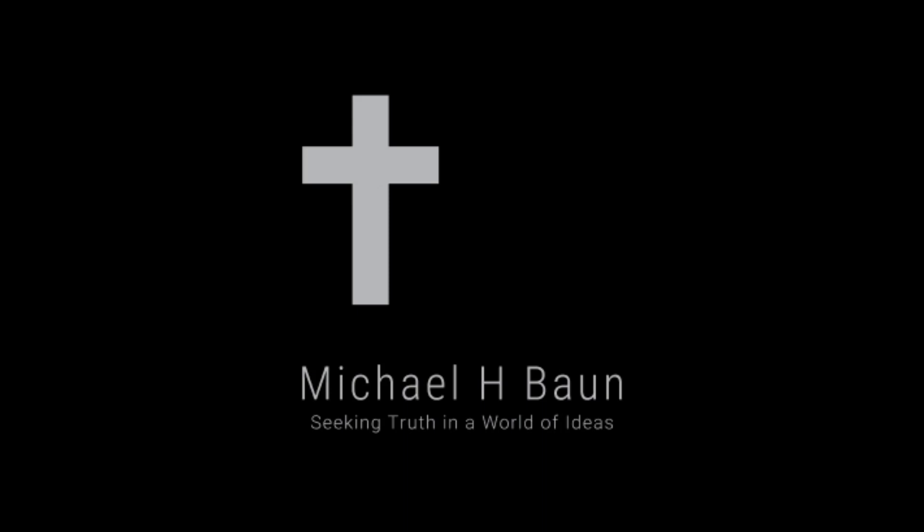Welcome to MHB Reviews. This is Michael Bond, and welcome to my second episode. Tonight I want to show you the ESV Study Bible. This one is a large print edition with a True Tone cover that is brown with a Cordovan portfolio design.